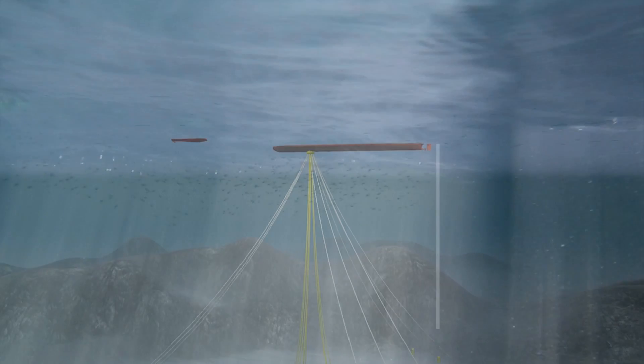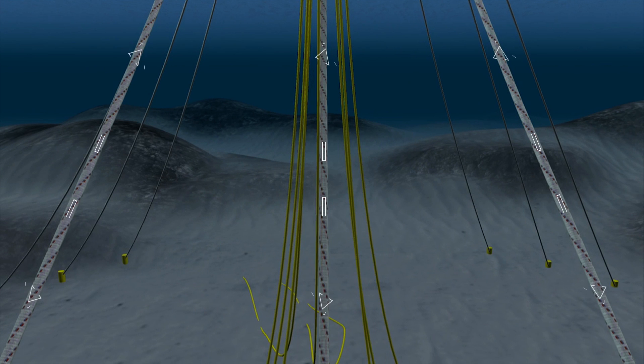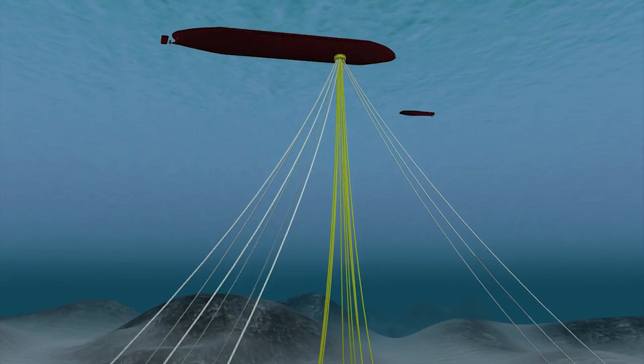The deeper you go prospecting for oil, the greater the challenge. Safely securing a production unit to the seabed requires mooring lines several kilometers long. These lines are under constant high tension. As well as being strong and durable, they need to keep the risers precisely positioned above the deep water well.